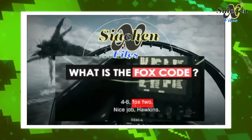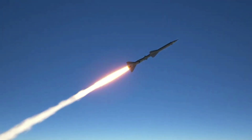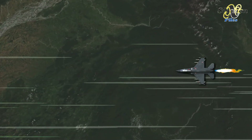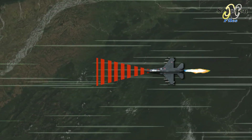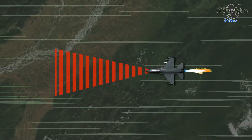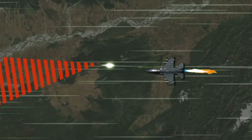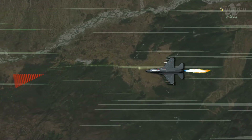Today we're going to learn what is Foxcode. When a missile is fired from an aircraft, there are three ways a missile can home in on its target. NATO uses a specific set of codes called the Foxcode to identify the type of missile that is fired. The radio call announcing the Foxcode is to avoid friendly fire.